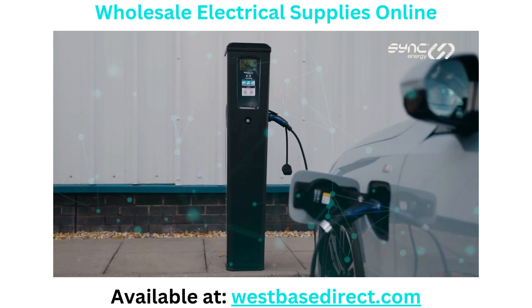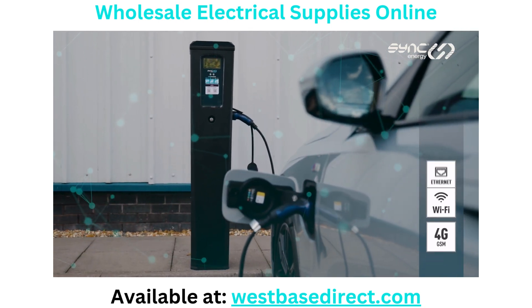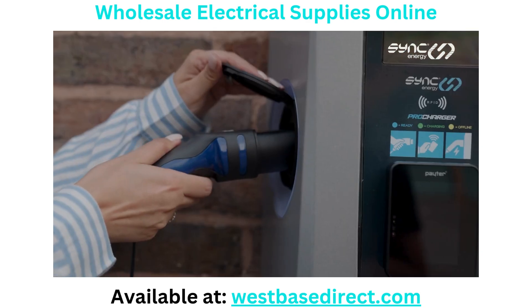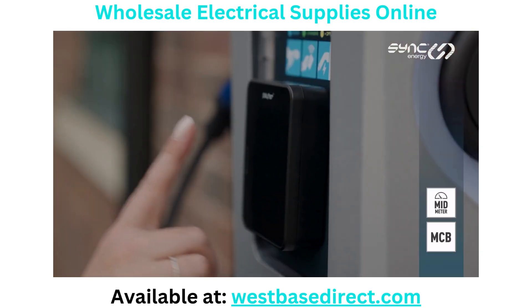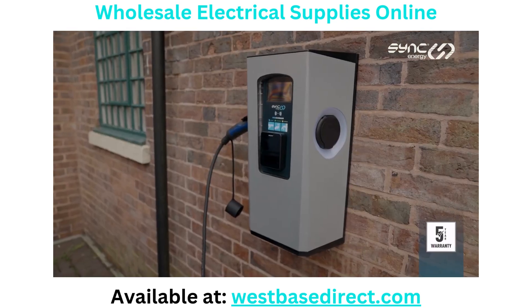Connect your Pro Chargers your way with 4G, Wi-Fi or Ethernet as standard. And take peace of mind knowing that all Pro Chargers are pre-wired with MCB, mid-meters and TruePen fault protection, backed by a five-year on-site warranty.